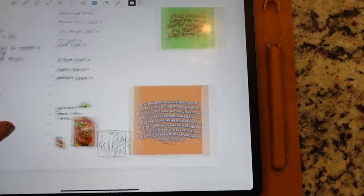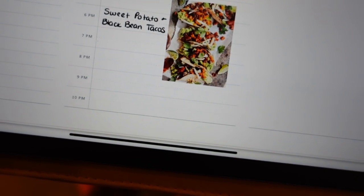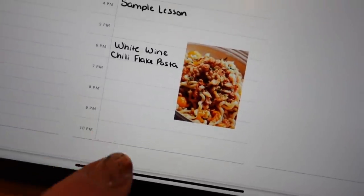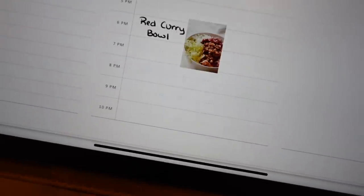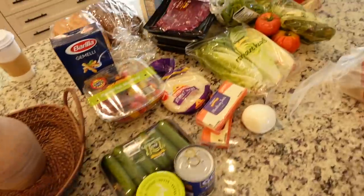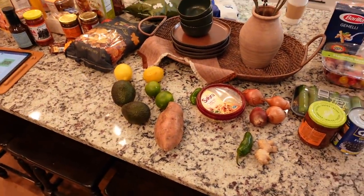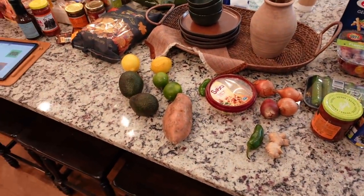Monday we're having tomato steak caprese. Tuesday is sweet potato and black bean tacos. Wednesday is white wine chili flake pasta. Thursday is taco salad. Friday is red curry bowls. I make my list of all the ingredients I need for the week, then do a walkthrough of the pantry and fridge and cross off anything I already have so I don't buy double.